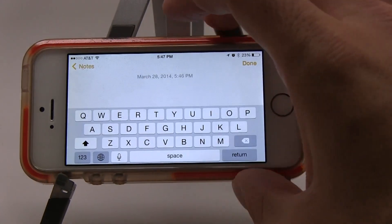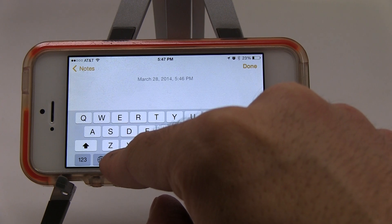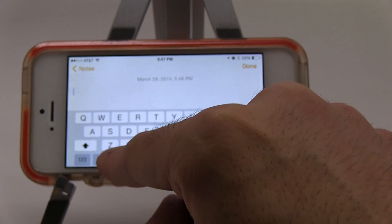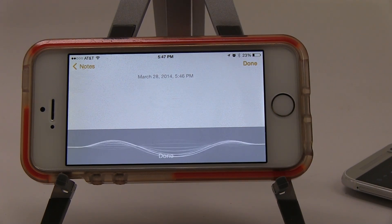Now iOS has a similar feature. The problem is when you hit the microphone, it doesn't actually show you what's going on — it waits until you're done speaking, and this is really annoying. This is Xavier and I'm typing with my voice on my iPhone 5S right now, but unfortunately I can't see what I'm typing.